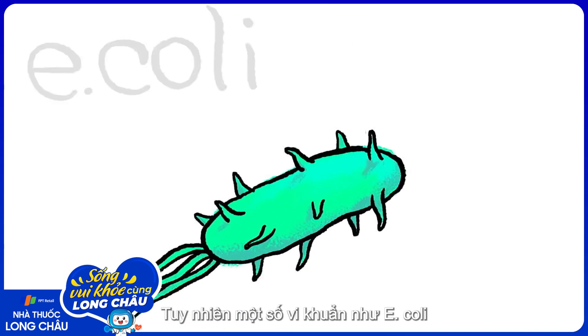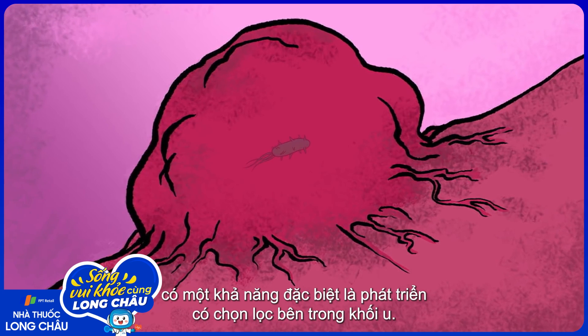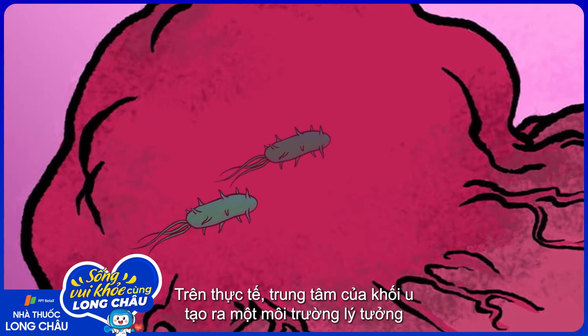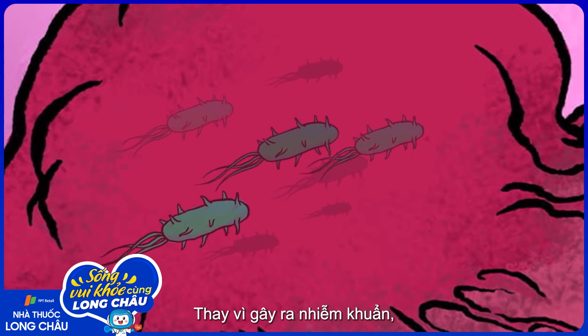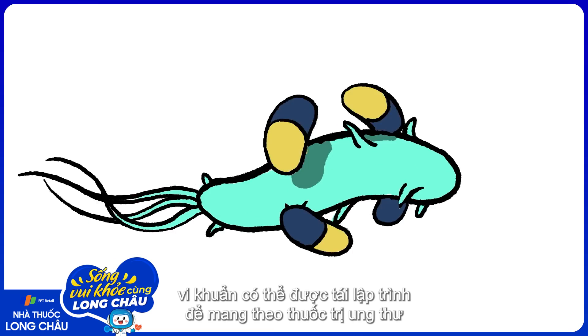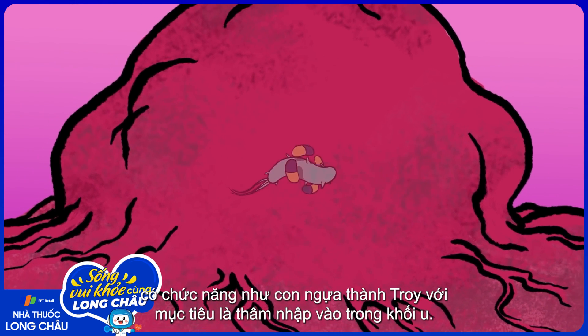However, some bacteria like E. coli have the unique advantage of being able to selectively grow inside tumors. In fact, the core of a tumor forms an ideal environment where they can safely multiply, hidden from immune cells. Instead of causing infection, bacteria can be reprogrammed to carry cancer-fighting drugs, acting as Trojan horses that target the tumor from within.